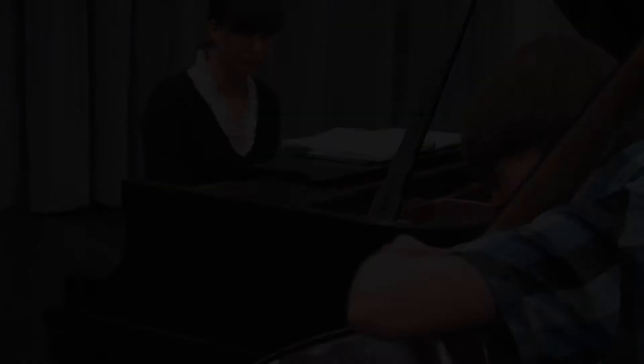Pamela comes from a classical background, so it's been exciting to see her take these great skills that she has at the piano and build some jazz language and some interesting harmonies and different rhythmic concepts in her playing.